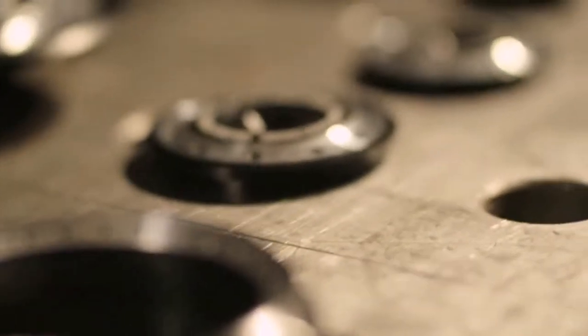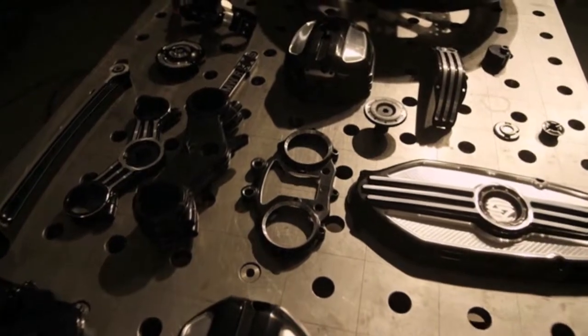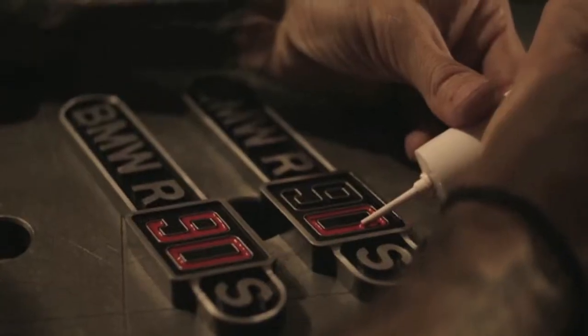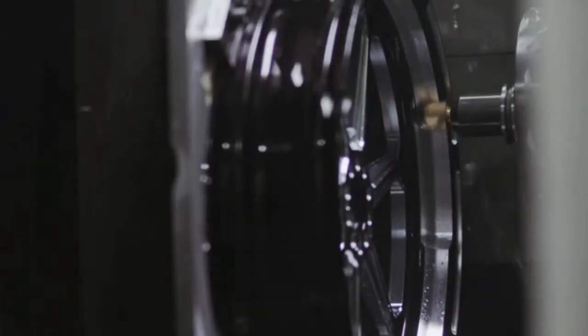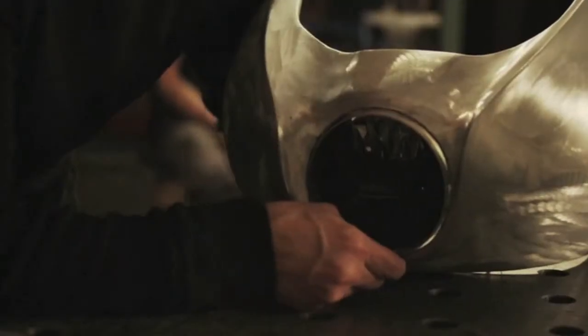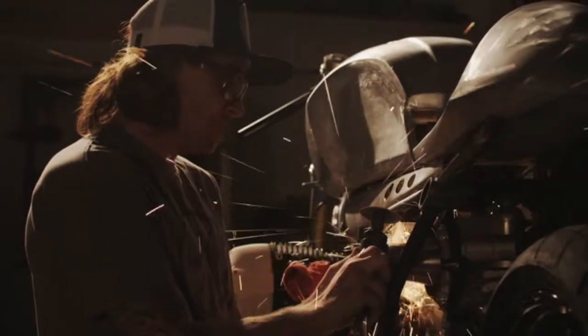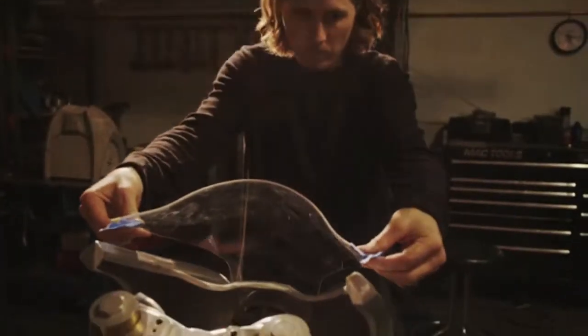When BMW came to us and said they wanted to do the R90S homage bike, it was a really big project. We really attacked it from both ends — so it was not only aesthetically correct, but fully functional as well. All of us had the same vision, which is pretty unique when you pull people from such different parts of the world together. And I think that really shows in the end result.